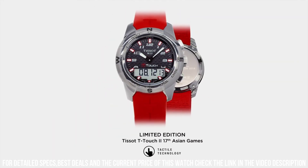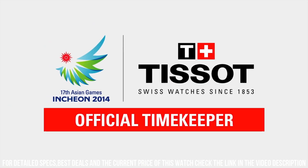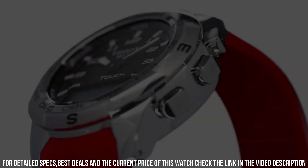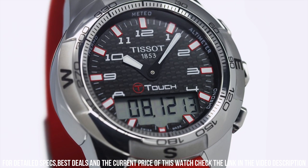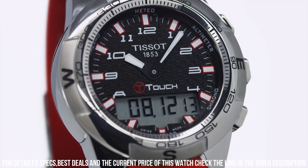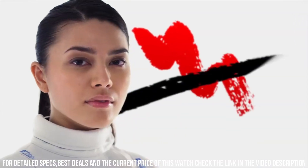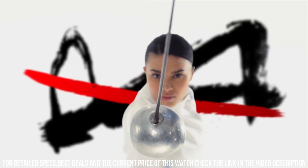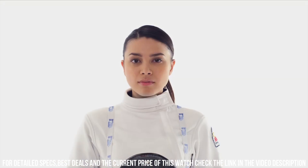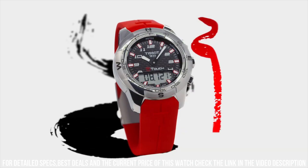Case thickness 15 mm. Band material orange rubber. Band width 21 mm. Band color orange. Dial color black. Bezel material stainless steel. Bezel function unidirectional. Calendar perpetual. Special features: chronograph, GMT, end-of-life indicator, backlight, alarm. Movement quartz. Water resistant depth 100 m.